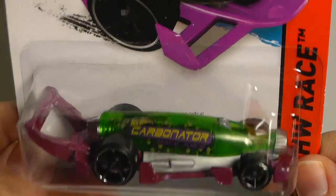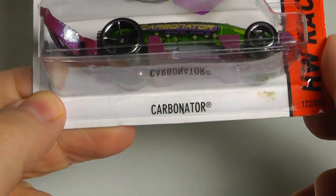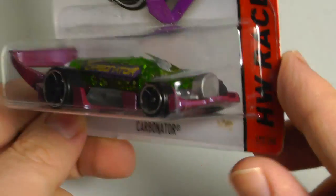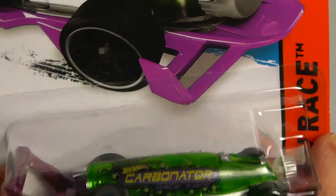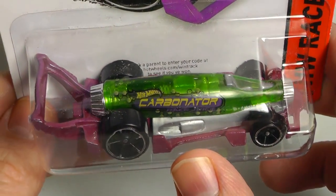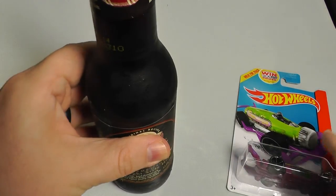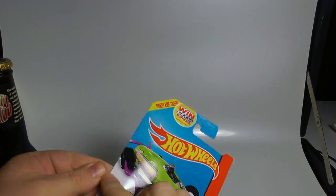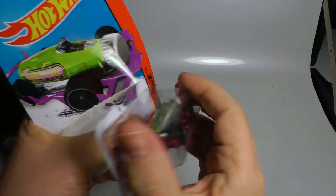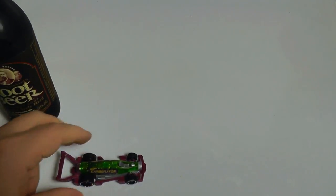I want to show you this Hot Wheels — it was first introduced in 2008. You'll notice the Carbonator; it's shaped like a bottle. This is an H case, and everybody needs one of these whether you collect Hot Wheels or not. Because when you get thirsty collecting, you need a drink, and when you have a drink you have a bottle cap problem. Take out your Hot Wheels Carbonator — this one has a prize code we're going to save to turn in. Let's check out this car up close.